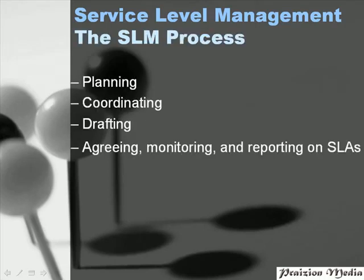The SLM process — the service level management process — entails planning, coordinating, drafting out the SLA, and agreeing and monitoring on the SLA. This involves planning the scope of the service levels, coordinating the service level discussions and negotiations, drafting a preliminary SLA, then agreeing, monitoring, and reporting on the SLA that was deemed fit for the organization.